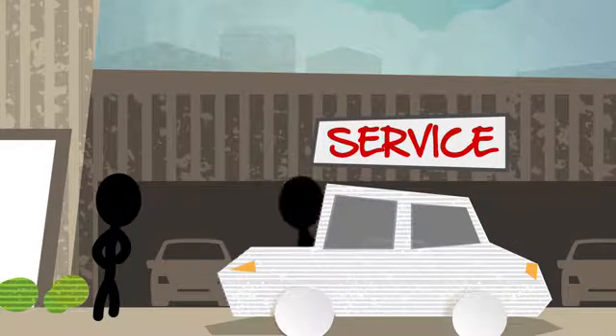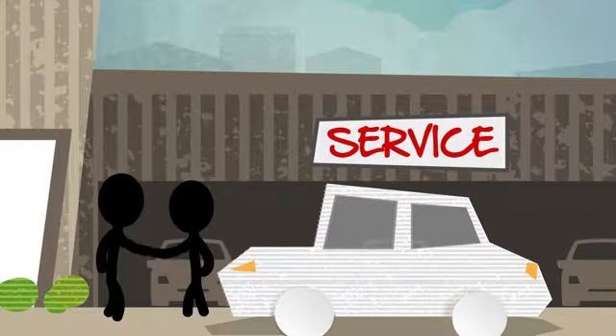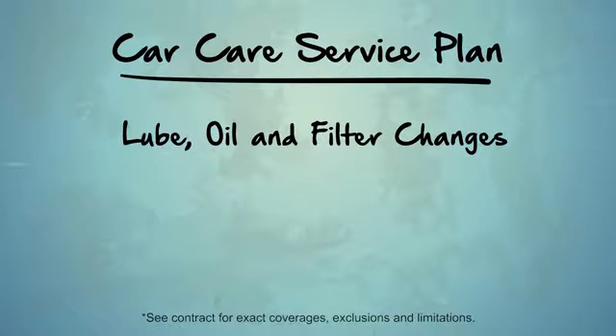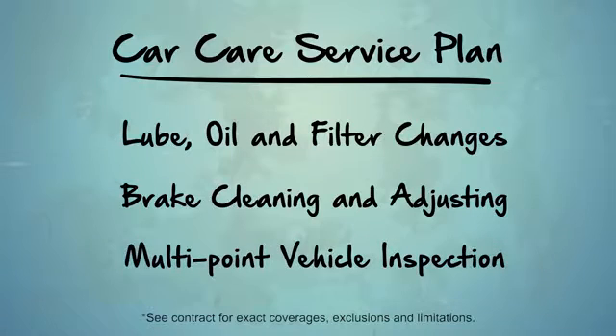Just bring your car and coupon book to the service department. Car care service plans may include lube, oil, and filter changes, brake cleaning and adjusting, and multi-point vehicle inspection.